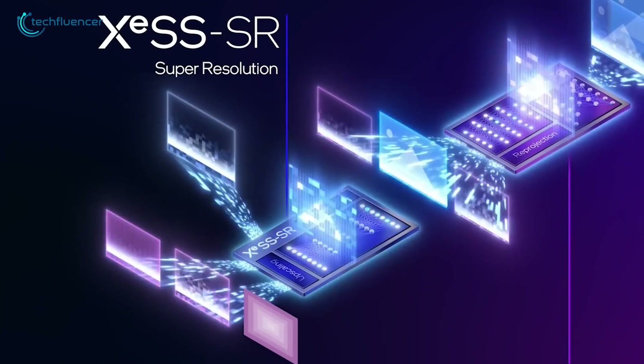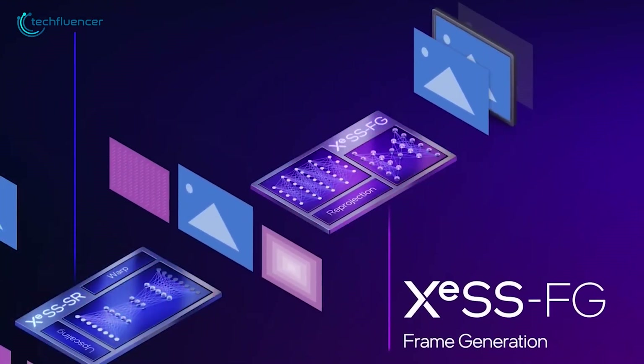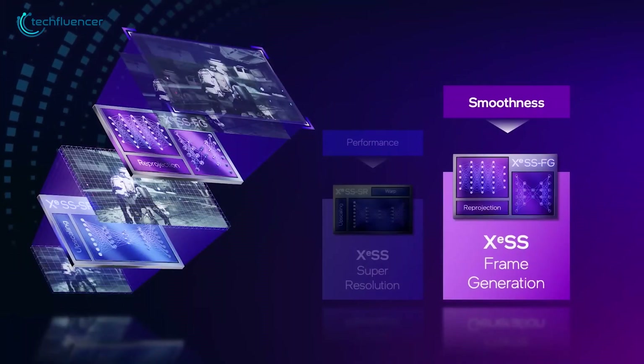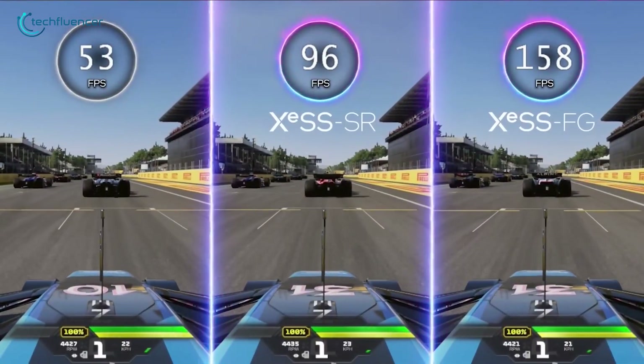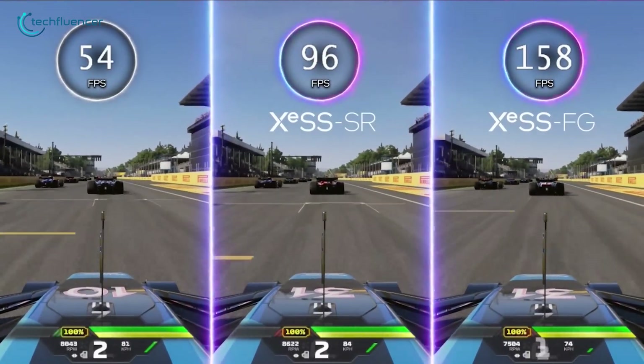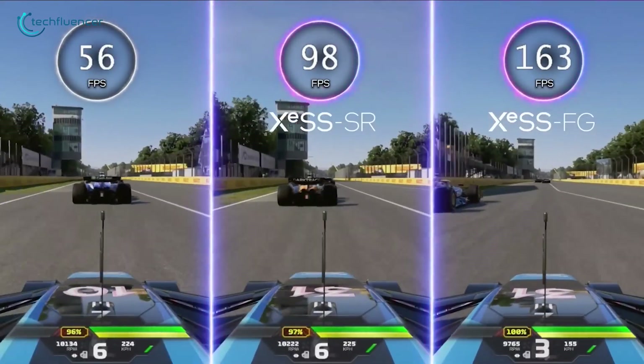With these upgrades, the ray tracing performance of Battlemage is much faster, especially for box and triangle intersections. Intel has also improved its XS upscaling technology. The updated version, XS2, now includes features like frame generation for smoother motion and low latency options for better responsiveness.